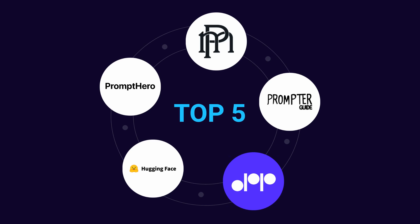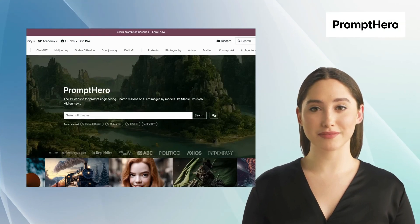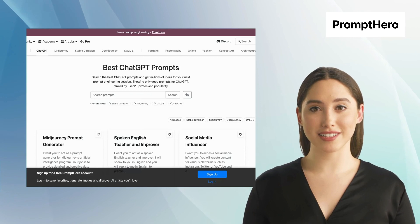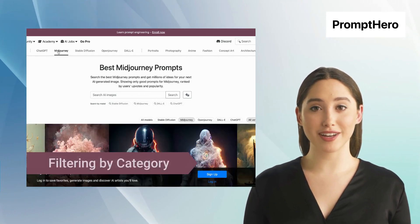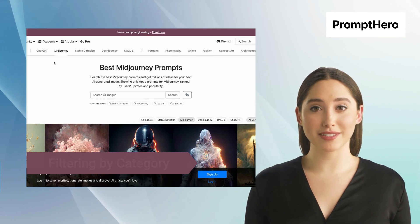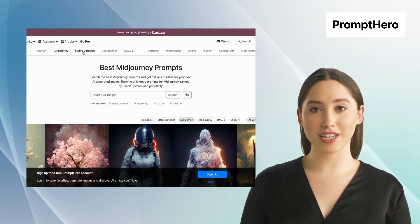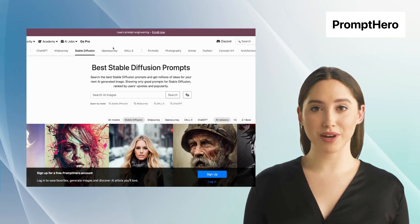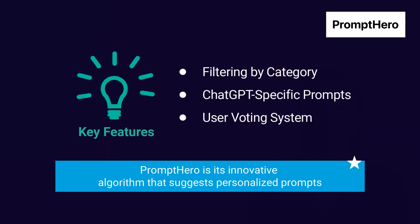The first alternative is Prompt Hero. Prompt Hero is a tool that helps writers find the best prompts for their next writing session. The tool provides a plethora of features such as filtering by category, ChatGPT-specific prompts, and a user voting system. With a simple search, users can browse through an extensive collection of high-quality prompts that have been ranked by popularity and upvotes.